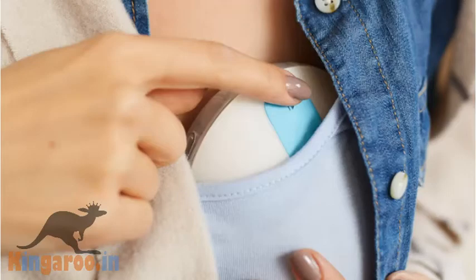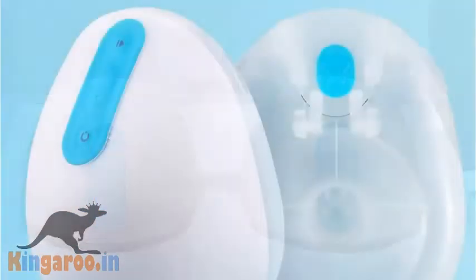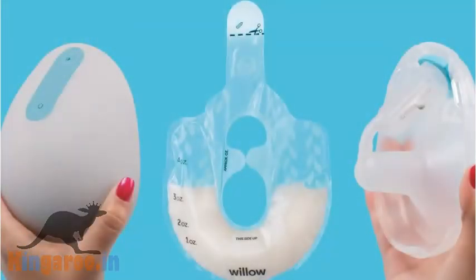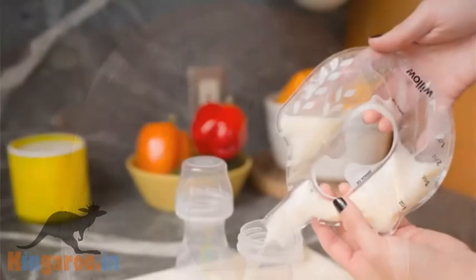The Willow breast pump lets you breastfeed hands-free. The device is praised for having only a few parts and being easy to set up and clean. Its app counterpart tracks all your milk volume, time and sessions. The pump will be available in Spring 2017 for $429.